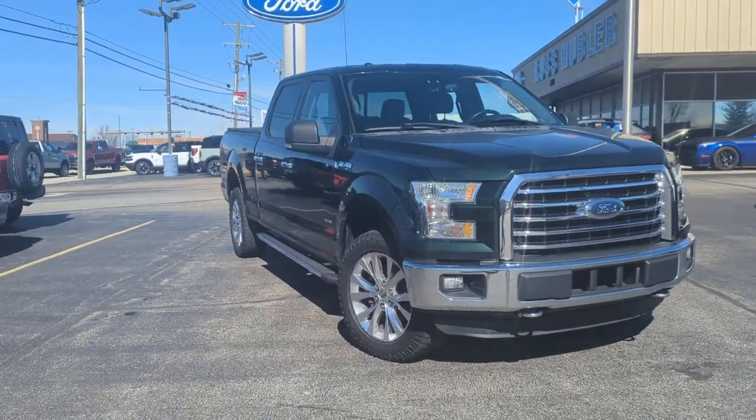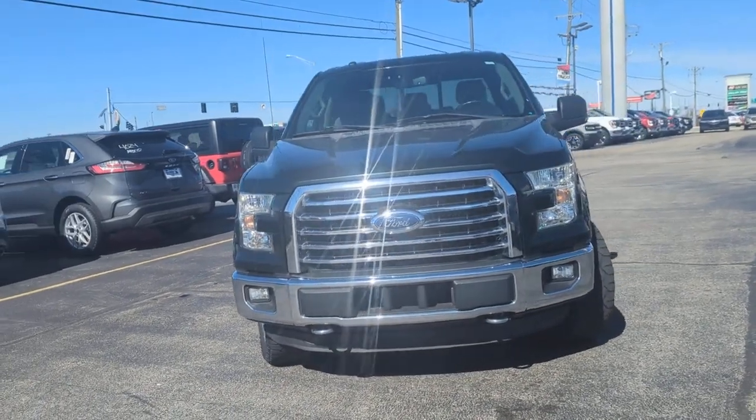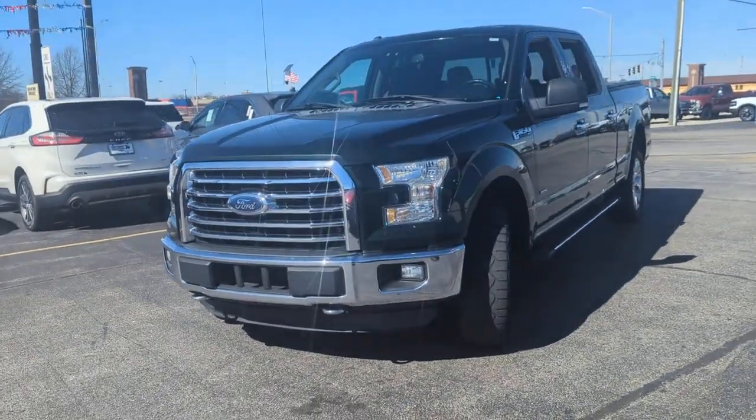Go home happy with the 2015 Ford F-150. This vehicle is an outstanding buy with fewer than 5,000 miles on the odometer.